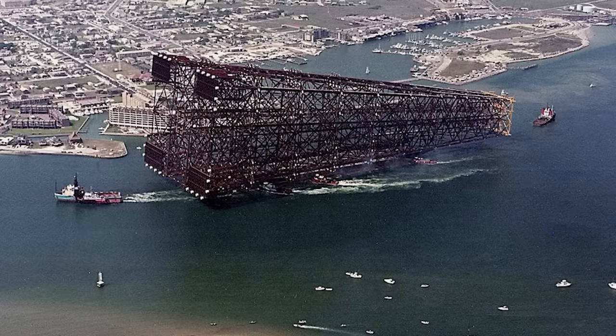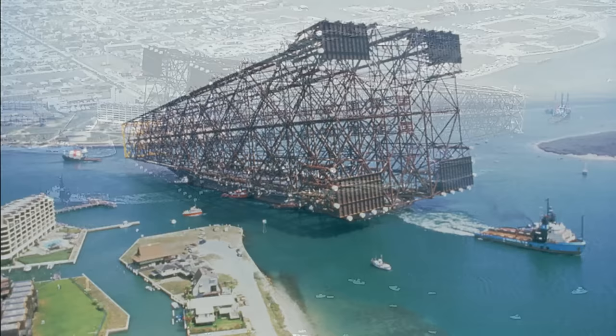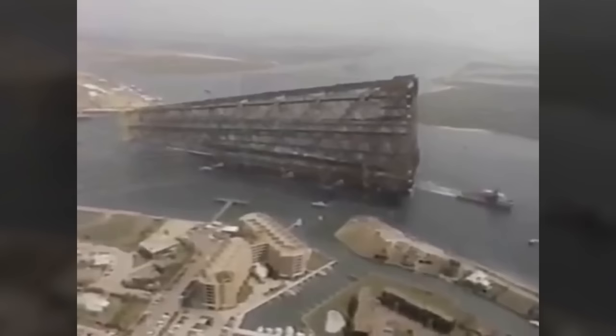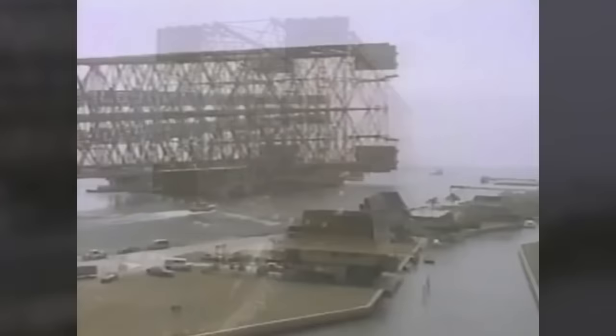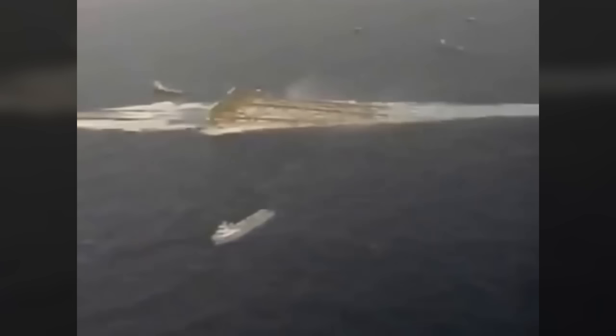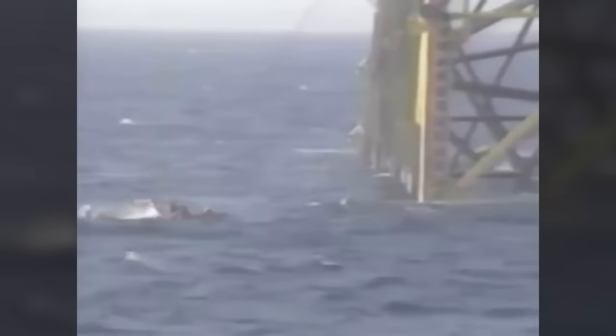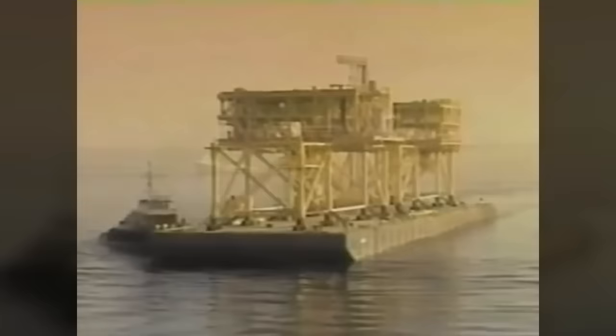Bullwinkle is the second tallest object ever to be moved from one location to another. It became the third tallest freestanding structure built in water after the Petronius and Baldpate compliant towers, and the tallest fixed steel structure that could be built on land without modifications. The company installed a 7.5-mile oil pipeline connecting Bullwinkle to the Boxer platform in Green Canyon 19. The initial capacity was 59,000 barrels of oil per day and 100 million cubic feet of gas per day.